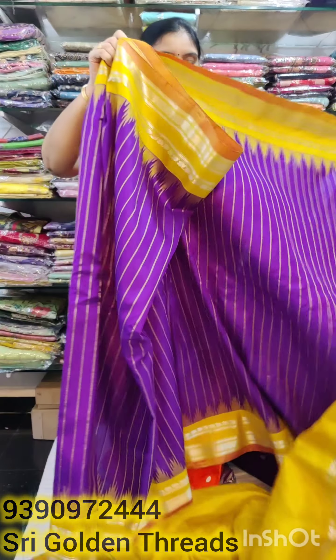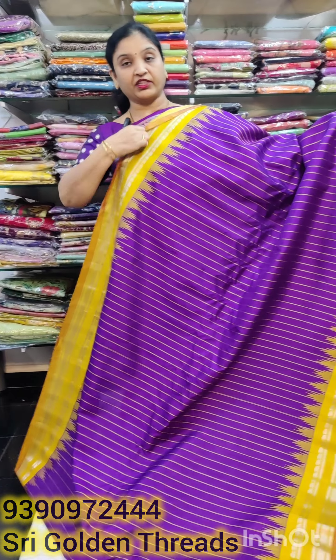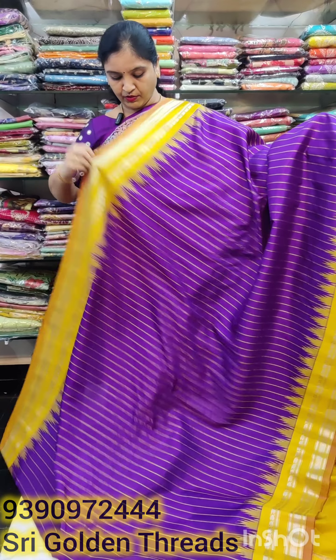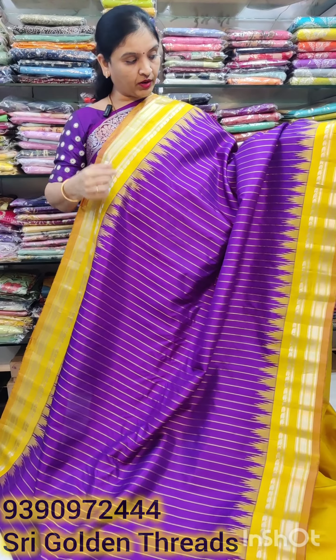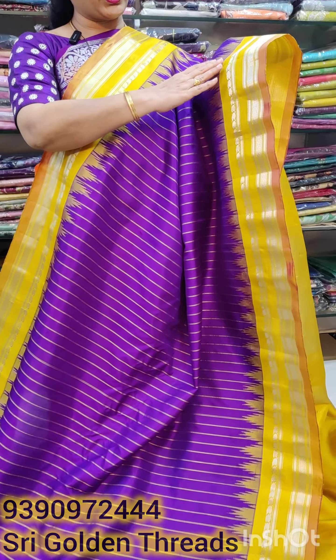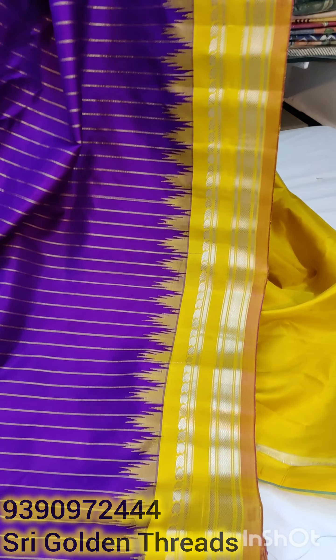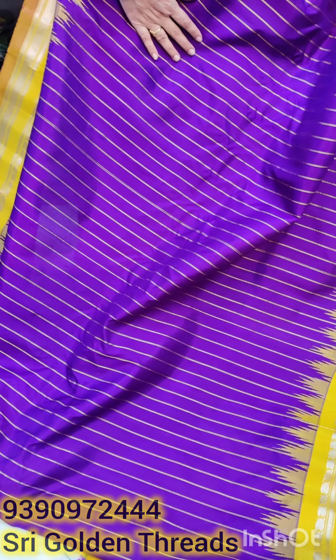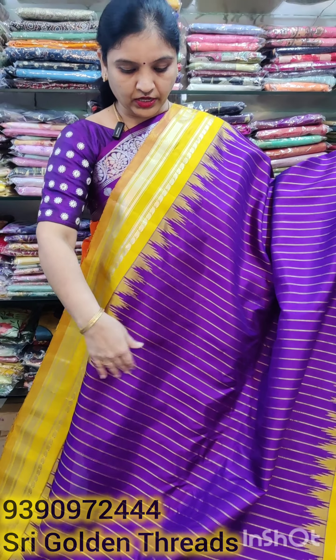First of all, we have a nice brinjal color, a nice mint color shade in hand, and there are gap borders. We have a 7-inch border, and we have a fine temple design. We have a nice dark brinjal color and straight lines.